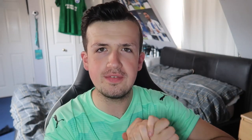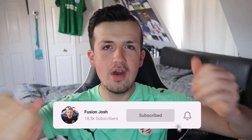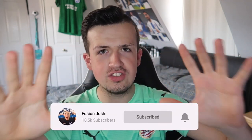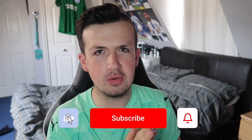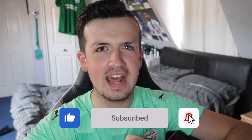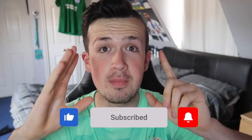If you guys can smash 150 likes on this video that would be crazy. If you're new to my channel and haven't seen my face before, make sure you hit that subscribe button — we are looking to hit 20,000 subscribers as soon as possible. But ladies and gentlemen, there's only one thing to do and that is going on the Adidas store and purchasing this kit for my brother.